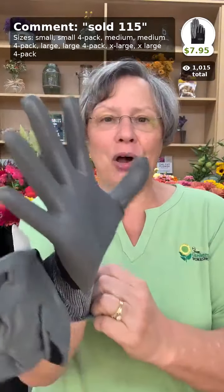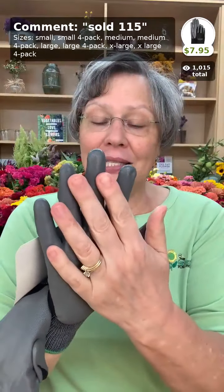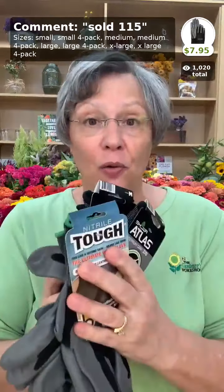The tough glove is just like the nitrile glove except it has a double coating of nitrile on the palm and comes in black — which men prefer. Sized the same way, from small up to extra large. Great for men who golf, work on cars, move wood or concrete — anything heavier duty than you'd want your garden gloves doing. Same price: one pair for $7.95 or a four-pack for $24.95.